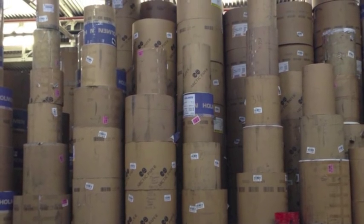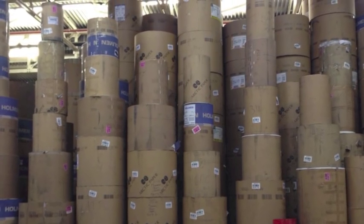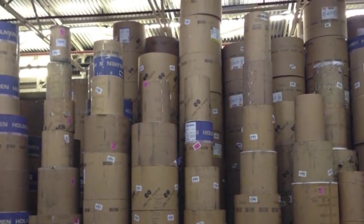An incredible 10 lorries worth of paper is delivered to Clay's every single day, and 20 lorries of books leave Clay's every day. That's a whole lot of books, and last week mine was one of them.